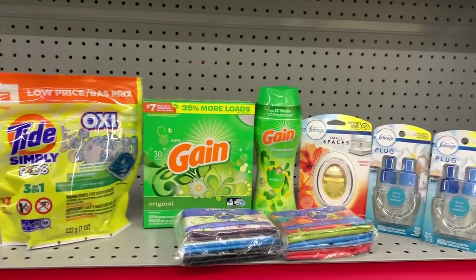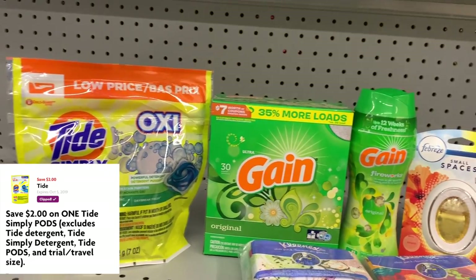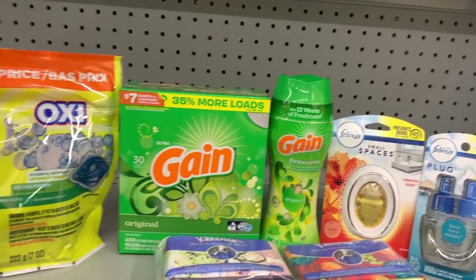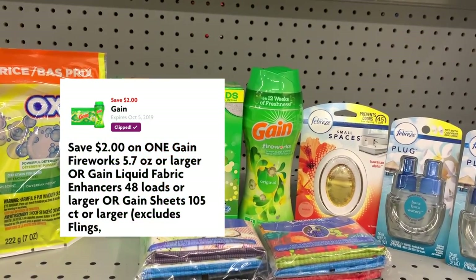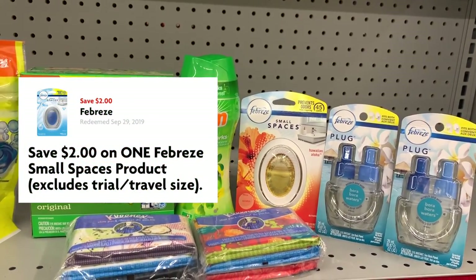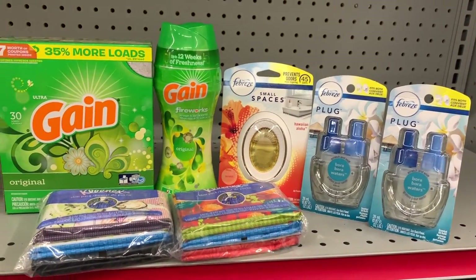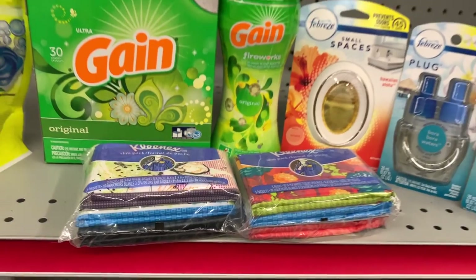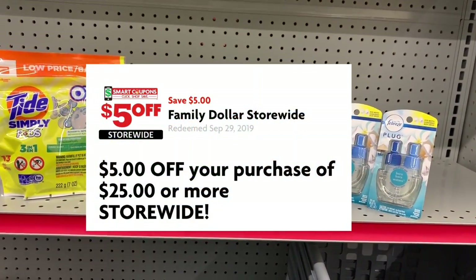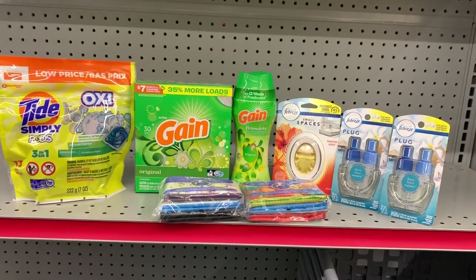So this is everything — let's do a review real quick. We have our Tide Oxy Simply Pods at $2.95, using our $2 off digital. We have our Gain liquid or powder detergent at $3.95, using our $2 off one digital. We have our Gain Fireworks or dryer sheets, using our $2 off one digital. We have our Febreze Small Spaces at $3, using the $2 off one digital. We have our Febreze plugs — $10 for two — using a $5 off two digital. And we have our Kleenex Slim Packs at $1.50 each, using the $2 off two digital. Then of course we're also going to use our $5 off of $25. Our total before our manufacturer coupons come off should be $26.85. Let's go check out.